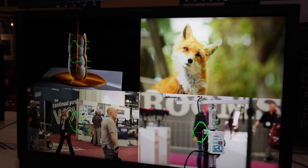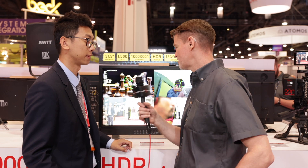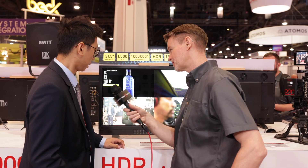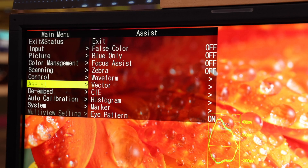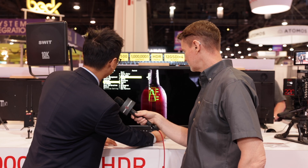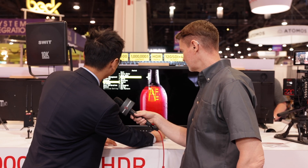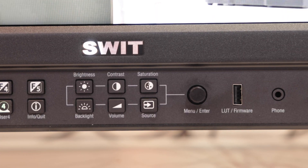This also has a bunch of monitoring assist features, so you could use this on set. Is there peaking, histograms, that sort of thing? Yes, of course — you can find all the settings in our menu, including false colors, blue-only mode, focus assist peaking. We also support eye pattern, so you can check your signal quality.